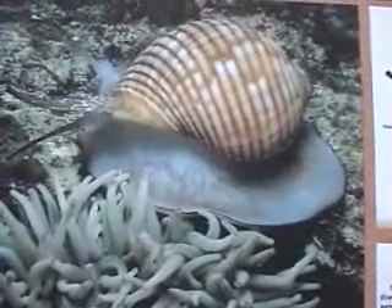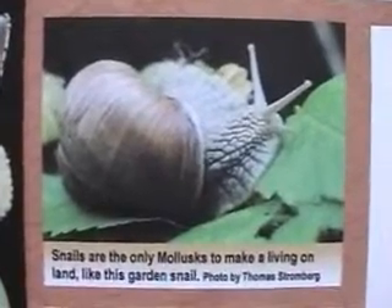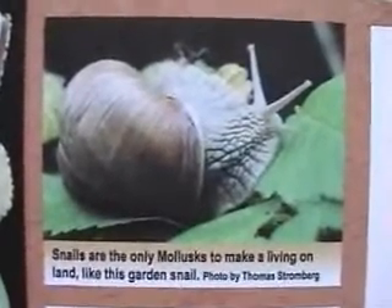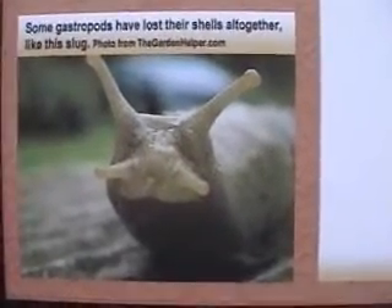So gastropod literally means stomach-foot. Snails are the only mollusks to make a living on land, like this garden snail. Some gastropods have lost their shells altogether, like this slug.